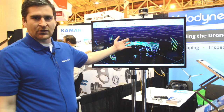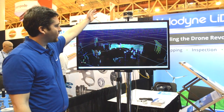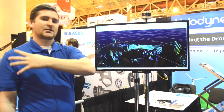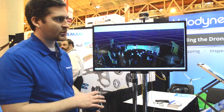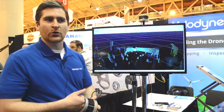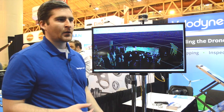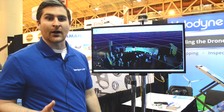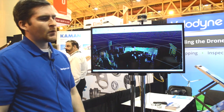On the screen here we have a demonstration of the Puck. There are 16 laser beams scanning the entire area in 360 degrees. This is used on drones, autonomous vehicles, boats, and basically any mobile robot or mobile system — it's designed to be the ideal robotic eye.